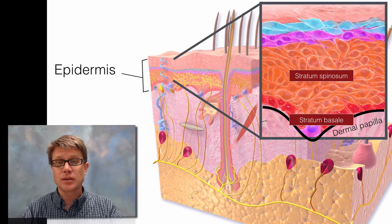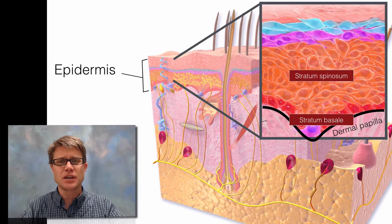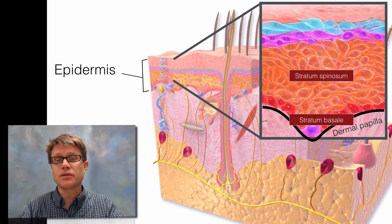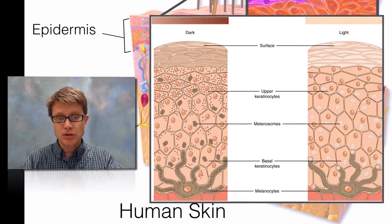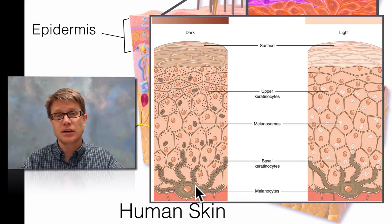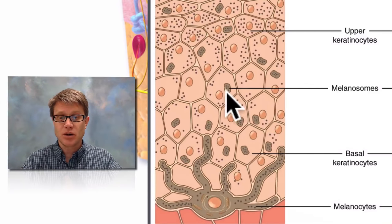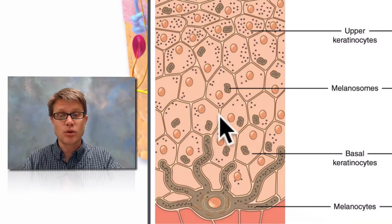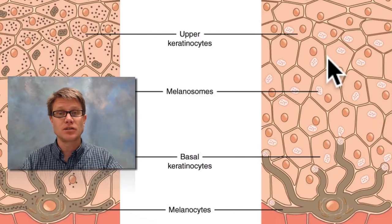On top of that we have the stratum spinosum. It gets its name from the spiny appearance it has when you dye it with specific dyes. Looking at the cells in the basal layer and spinosum layer, there are a couple of things going on. We have melanocytes down at the bottom, which give us melanosomes — organelles that give off melanin. That's going to give us different colors in skin. Dark colored skin has more of these melanosomes and more melanin than light colored skin.